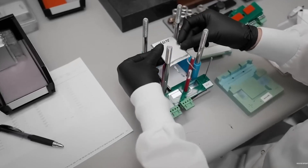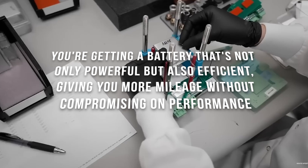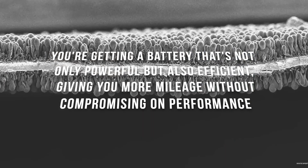So what does that mean for you? It means more bang for your buck. You're getting a battery that's not only powerful, but also efficient, giving you more mileage without compromising on performance.